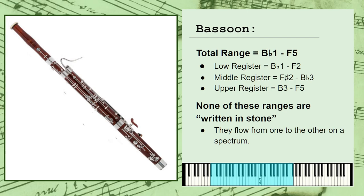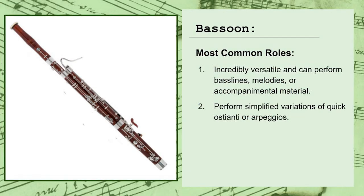The bassoon is an incredibly versatile instrument and can be used to perform bass lines, melodies, or accompanimental material. However, it's not as agile as the flutes and clarinets, and won't typically work with fast runs or ostinati, but it will often be used to perform simplified variations of these lines that help to emphasize the most important notes and beats.